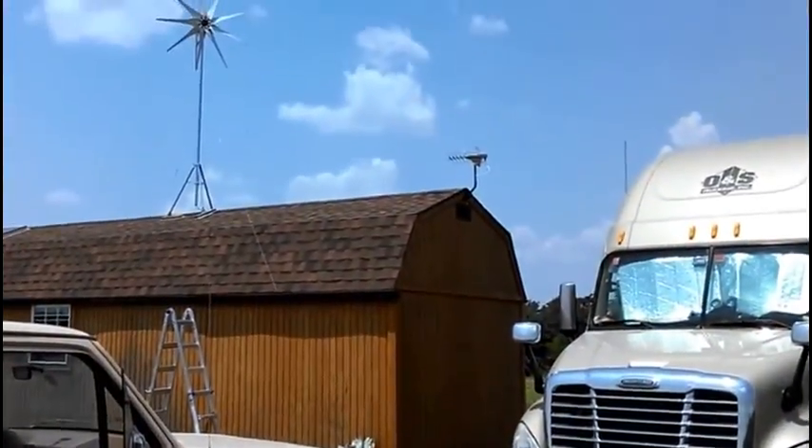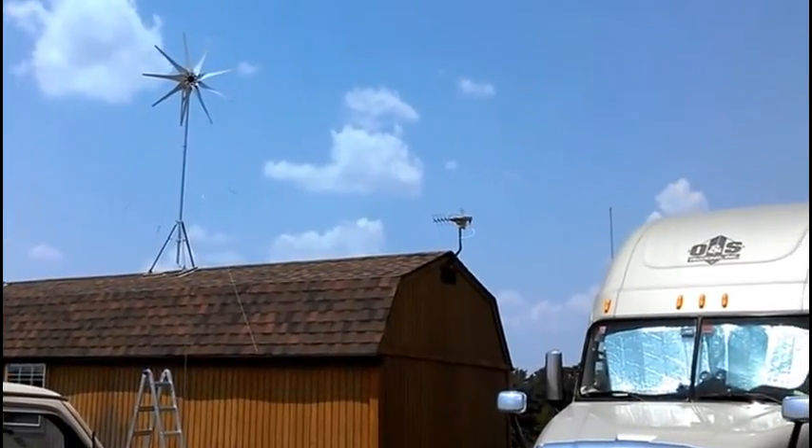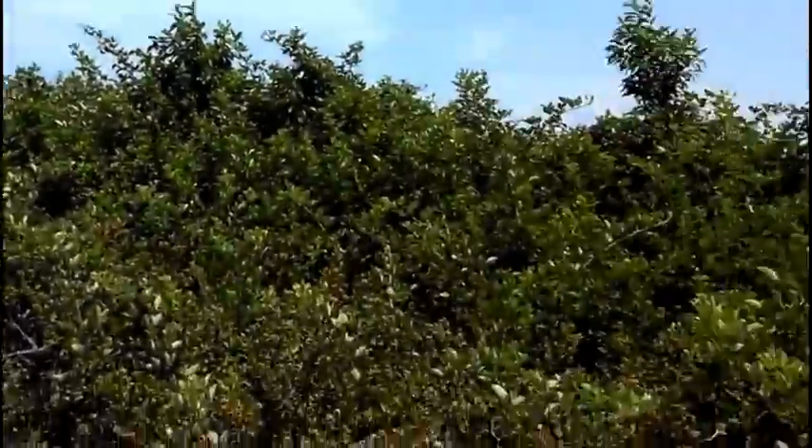And there it is. You can get that at antennadeals.com. It's like 60 bucks with free shipping and they have a 2 or 3-year warranty. It's really good.